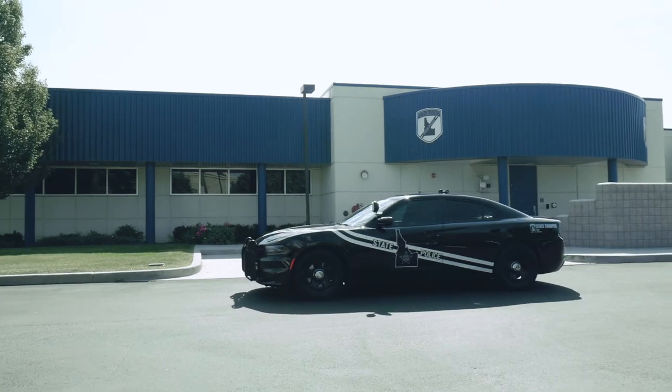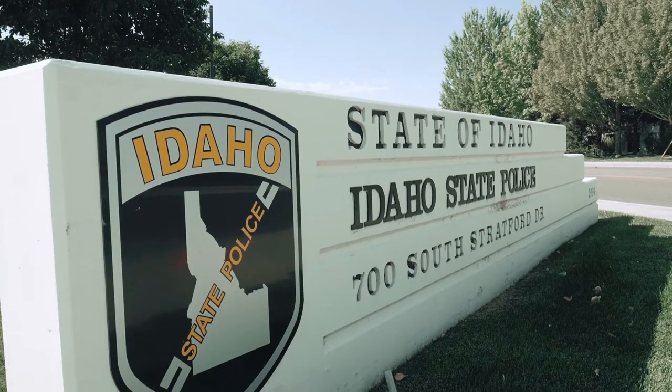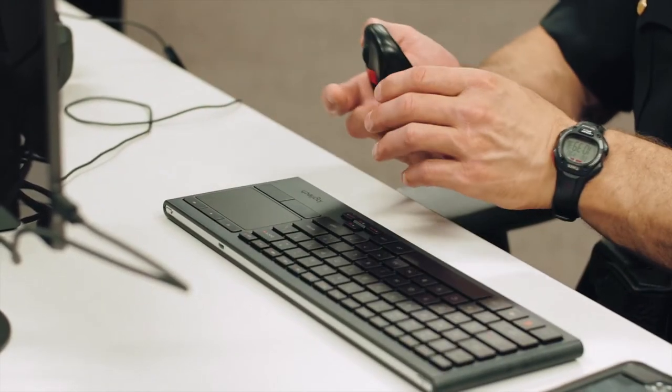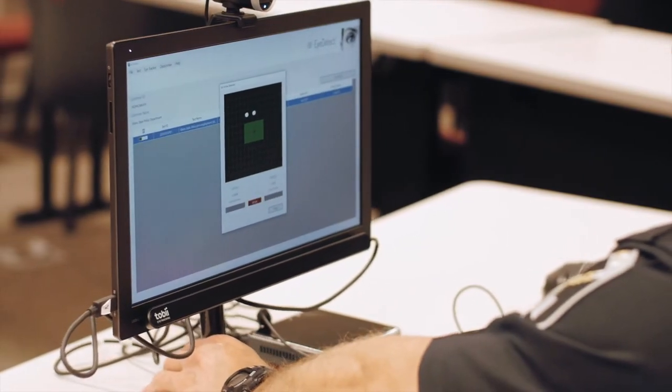My name is Matthew Sly. I'm a lieutenant with Idaho State Police. I began working with the agency in 2003. As a patrol lieutenant I have two responsibilities: one is to oversee the day-to-day operations of the patrol division, and I also oversee our polygraph unit. Since 2008 I've been a certified polygraph examiner, and over those years I've run hundreds of tests — pre-employment tests and also criminal testing as well.